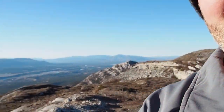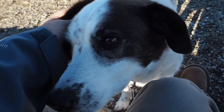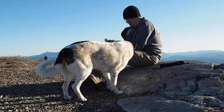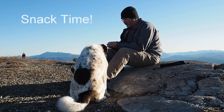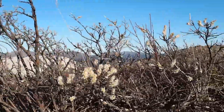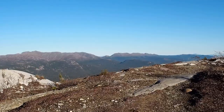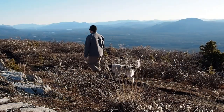What do you think, Hershey? Did you like coming up here, Hershey? Love, definitely.